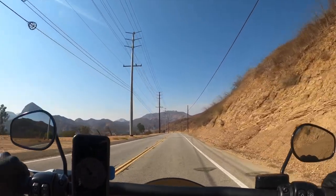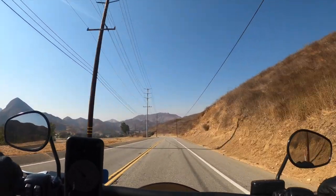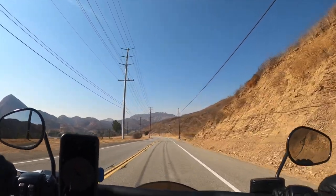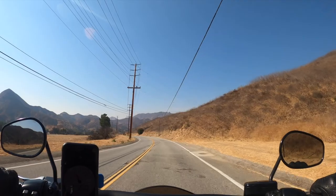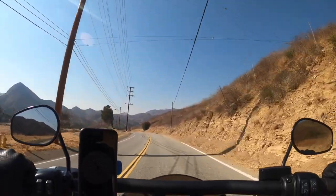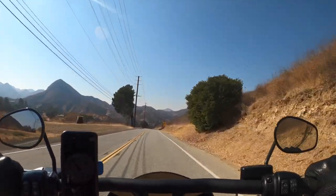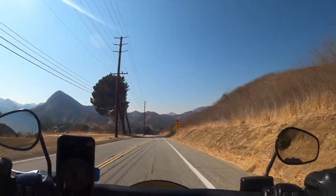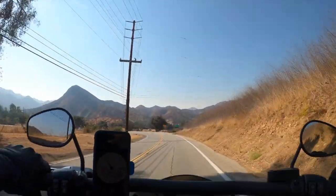I upgraded my tires from stock in the front and Michelin Commander 3 in the back to Metzler ME 888 white wall tires. I really think they're amazing — they look badass, they just give the bike a whole new look. And damn, these handlebars — I did not know that T-bars would make such a huge difference.